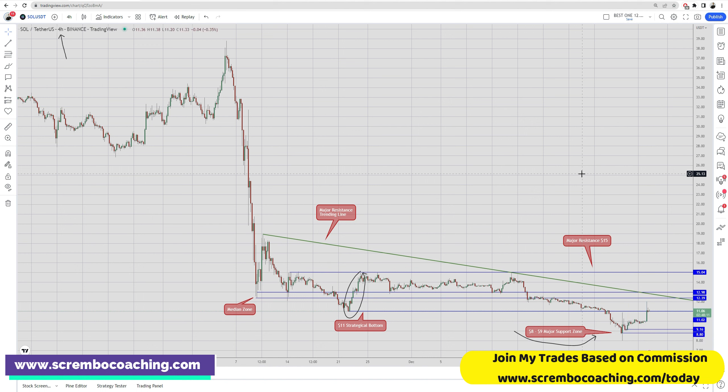Solana has been giving opportunities to a lot of people. At the time we had the capitulation movement, which was represented below the $11 strategic bottom. When we lost that level, we got into a capitulation phase — and that was a great moment of accumulation. We brought the prices back up, which is amazing. Now there are still levels we'll have to fight with, such as the median zone.